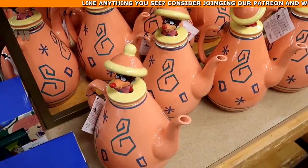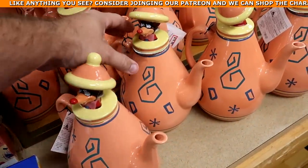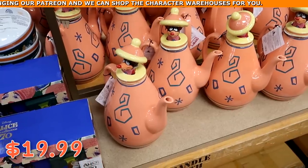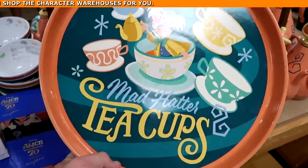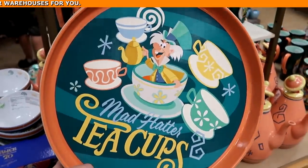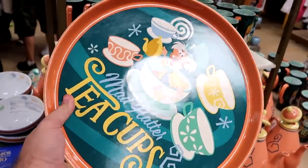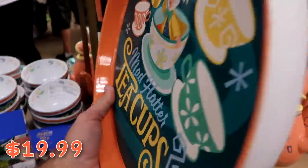They also have really tall Mad Hatter teapots for $19.99. And of course the really heavy Mad Hatter serving trays with an awesome graphic — as big as a pizza — for $19.99 from $40.